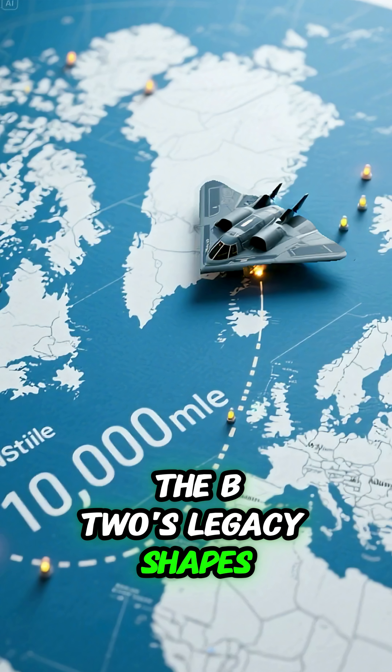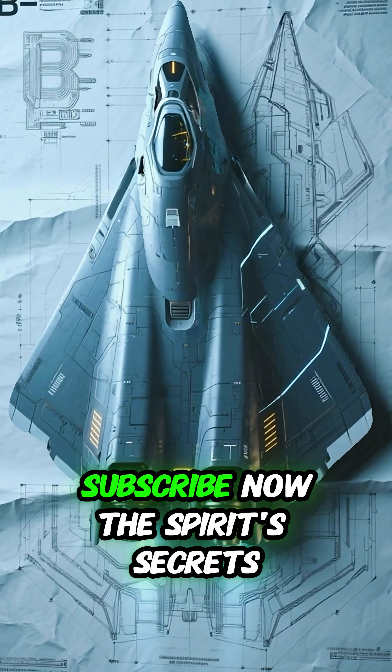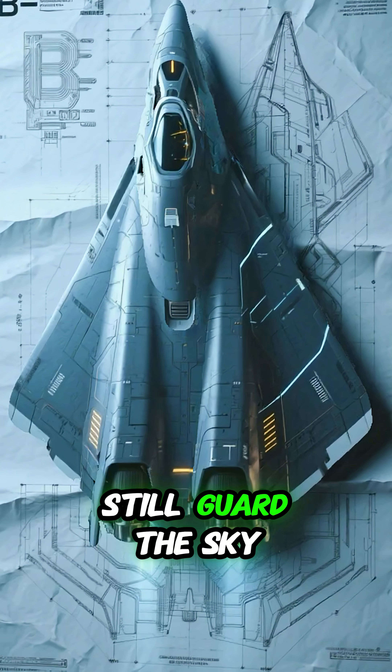The B-2's legacy shapes next-gen stealth tech. The spirit's secrets still guard the sky.